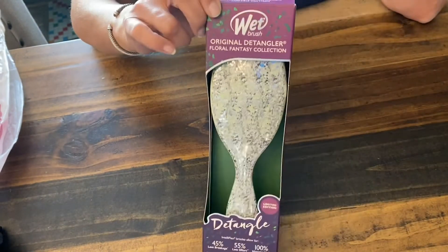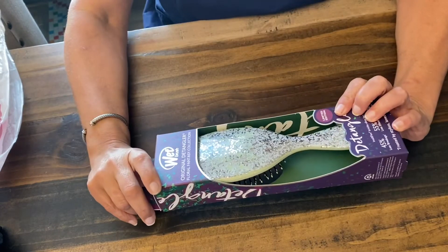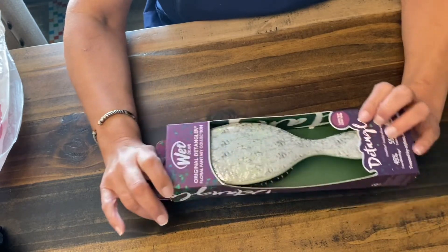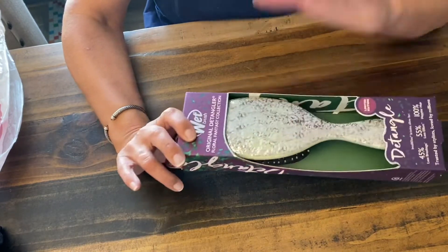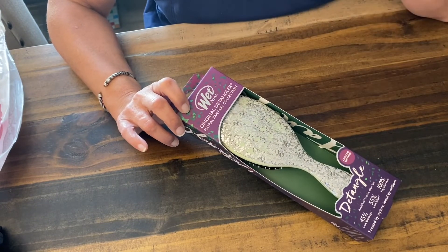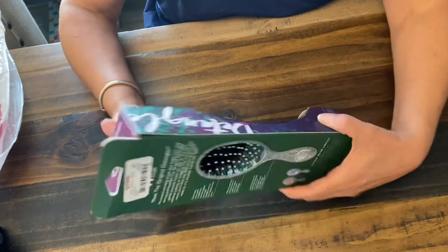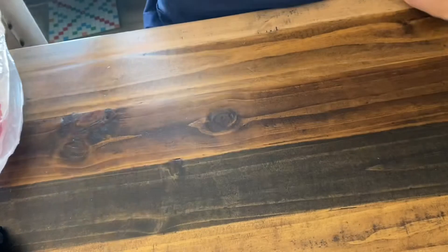And also, this is the Wet Brush — this is my favorite brush. I use these all the time. I used to pick them up at Walmart or Target, but when I realized that they have them at TJ Maxx all the time, I buy them there when I need them. My other Wet Brush I've had for about two years now and it's just getting to where some of the little pieces are starting to come off — it's time to replace it. So I just picked myself up another one and it's only $4.99, so that was a good deal.